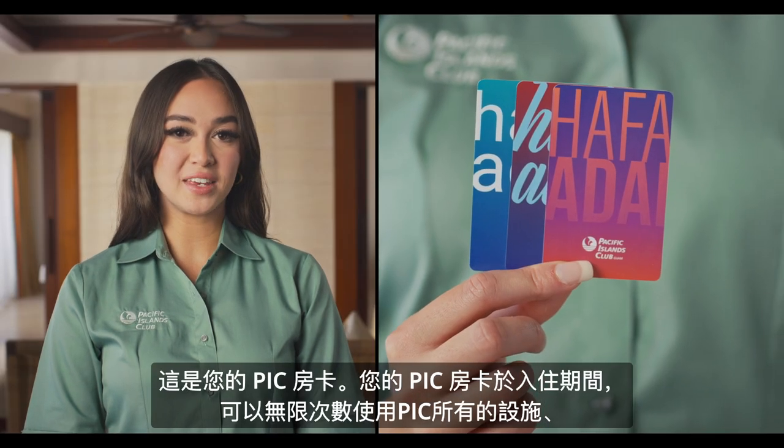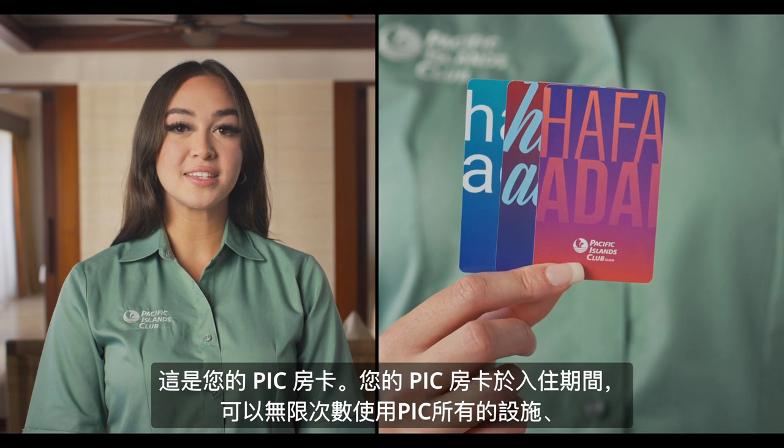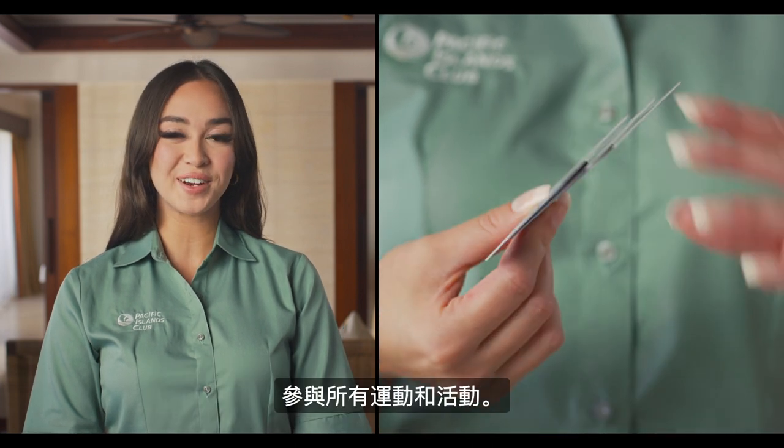This is your PIC room key. Your PIC room key provides unlimited access to all on-site facilities, sports, and activities.